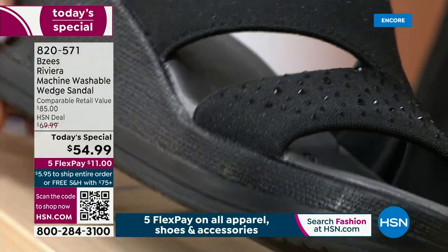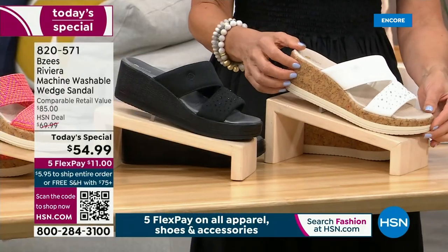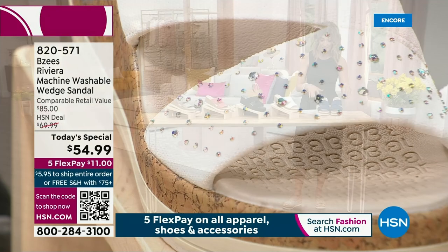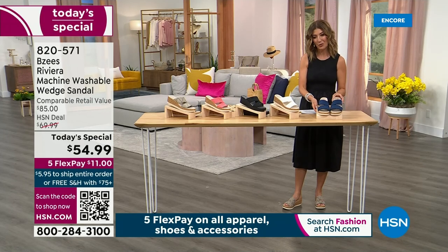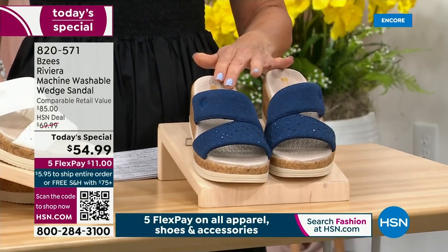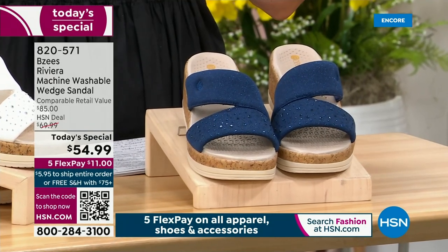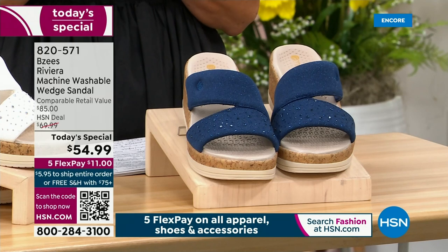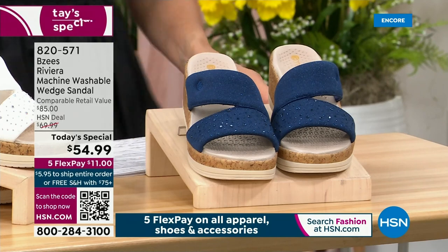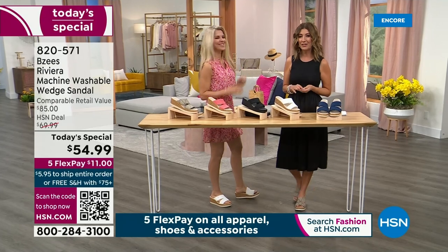The white style is done with cork, featuring rhinestones, and we also have navy with rhinestones and a cork bottom. We have all sizes in medium and wide widths, sizes 5 through 12. It's one day only, on flex pay for $11 a month. All our fashion and accessories are on flex pay for $11 a month. Meet Faith Marlo — she's here to talk BZ's. BZ's is part of our Naturalizer brand.